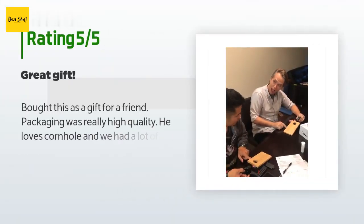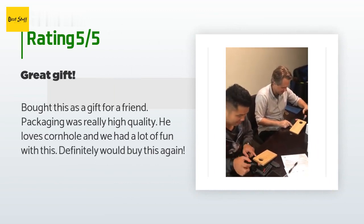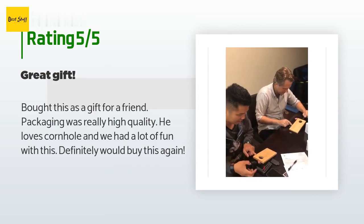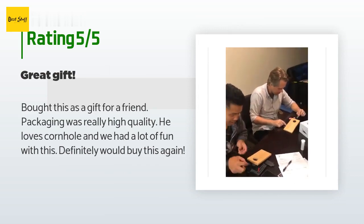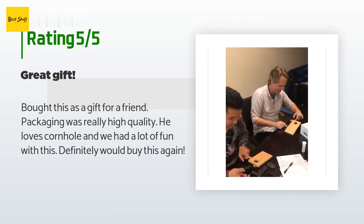There are 37 customers who have reviewed this product, and the average rating is 4.7 stars. A customer said: "Bought this as a gift for a friend. Packaging was really high quality. He loves cornhole and we had a lot of fun with this."